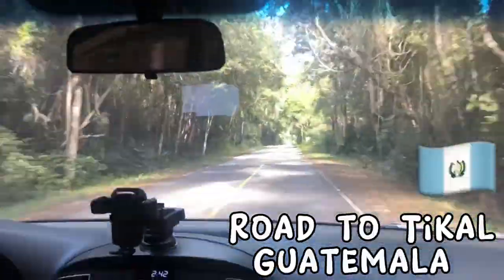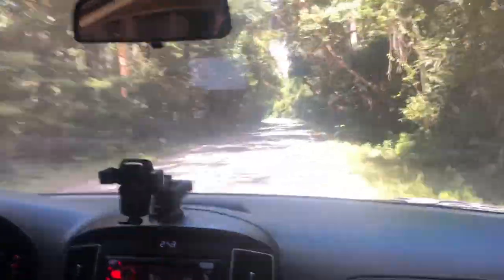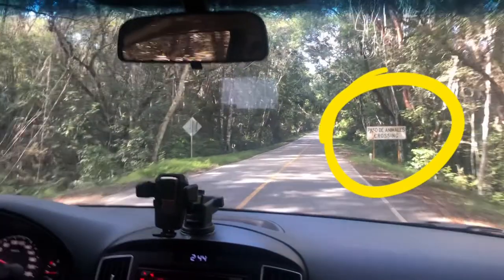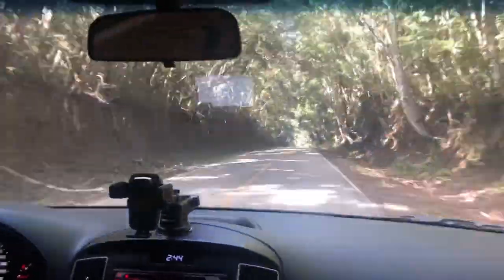Welcome to the jungle! We've got fun and games and animals, lots of them. We are going so deep into the Mayan jungle, and as this sign says, you will get an authentic jungle experience.